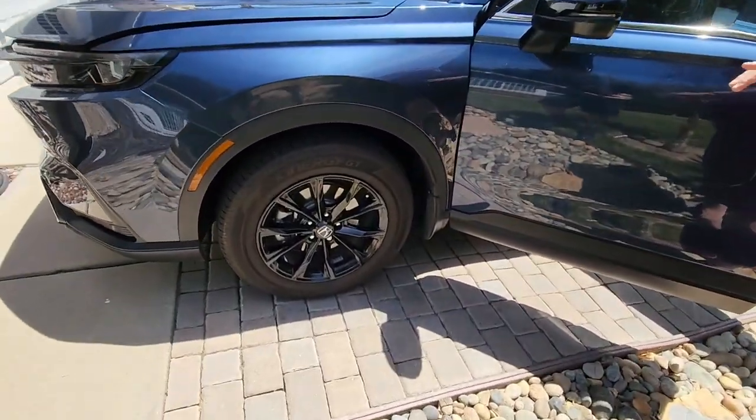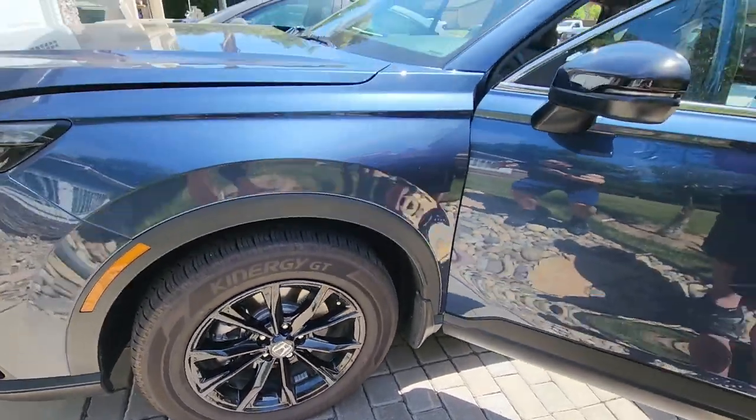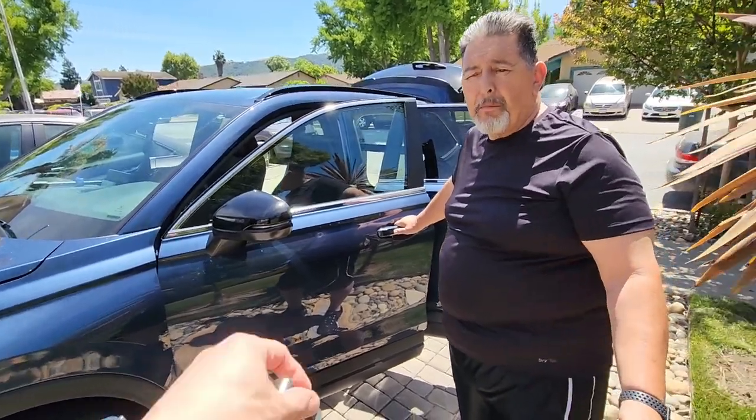If you look at the wheels right away, these are aluminum wheels — they're custom made, they're from the factory. We have a lot of key safety features, including blind spot monitors.